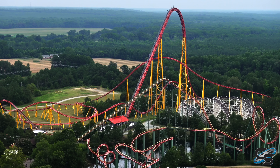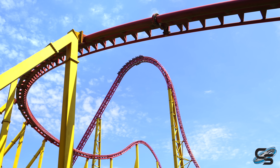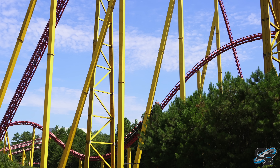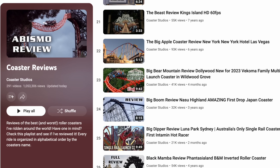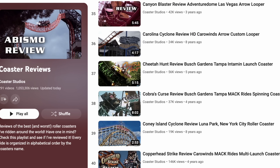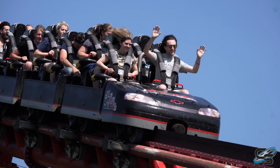I'd love to hear from you guys down in the comments below what you think of this awesome roller coaster. Are you one of those people that isn't a huge fan? If so, tell me why — what bothers you about this coaster? If you're new to Coaster Studios, please check out the Coaster Reviews playlist — we have roller coasters reviewed from all over the world, all available in alphabetical order by the ride's name. Please go check it out and stay tuned for more. Thank you so much for joining me and I'll see you next time.